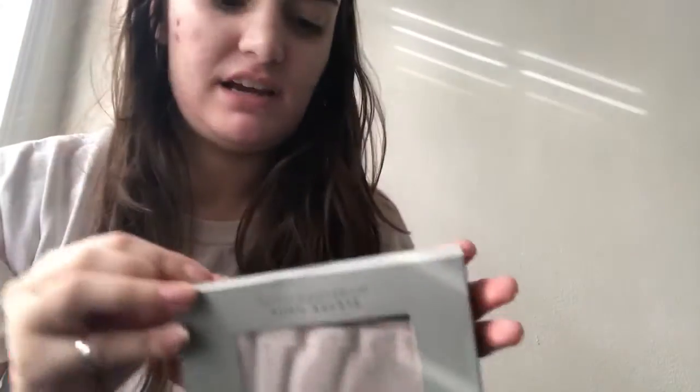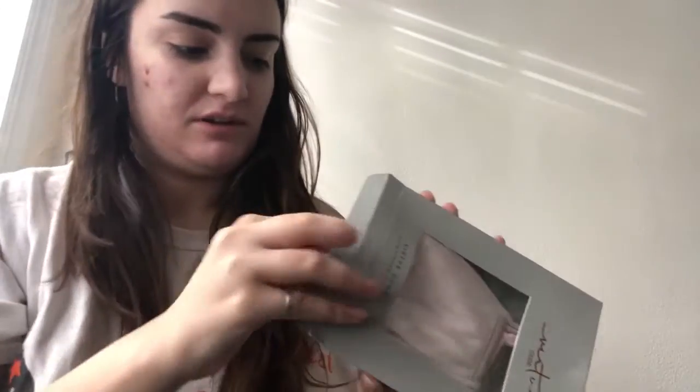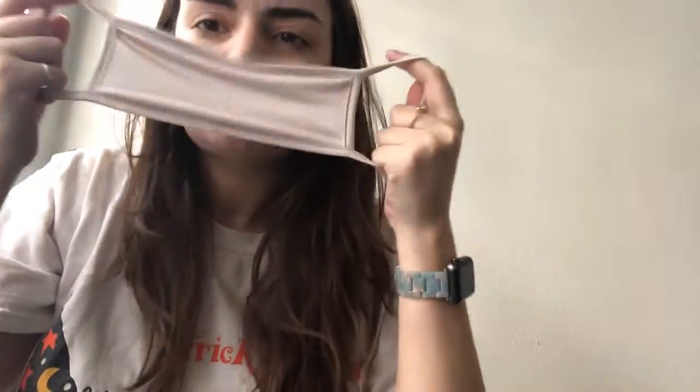I got these masks delivered yesterday. It's supposed to be better for your skin to use silky masks. I couldn't find any that were affordable and shipped soon. These are kind of silkish — they're so soft. This one is like a nude color.